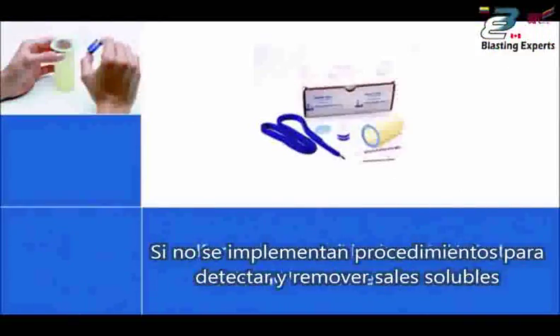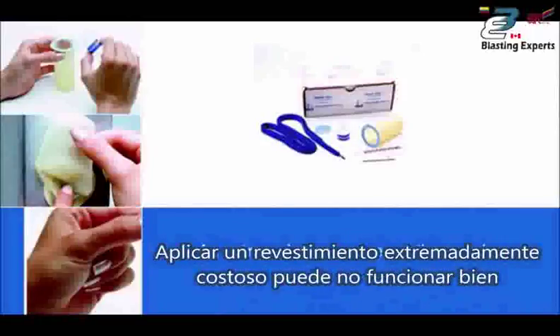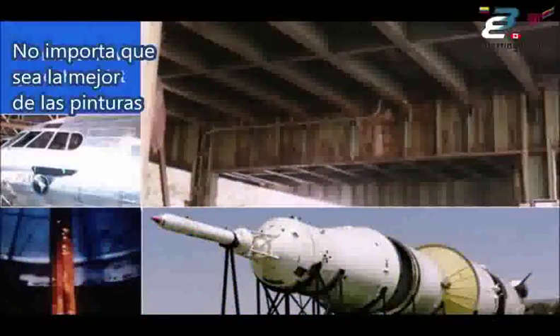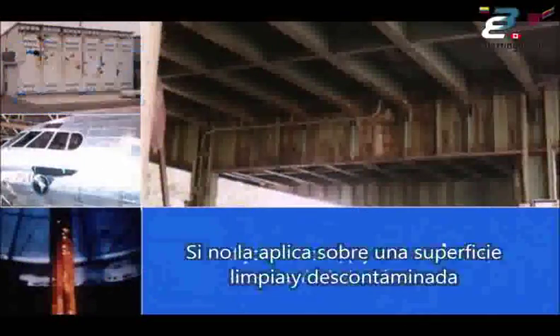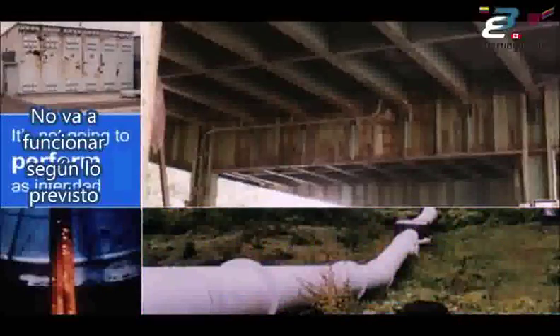If procedures aren't implemented to test and remove soluble salts, an extremely expensive coating can be applied and not perform well. If you only abrade and paint a surface, the coating may prematurely fail. No matter how good the paint, if you do not apply it on a clean, uncontaminated surface, it's not going to perform as intended.